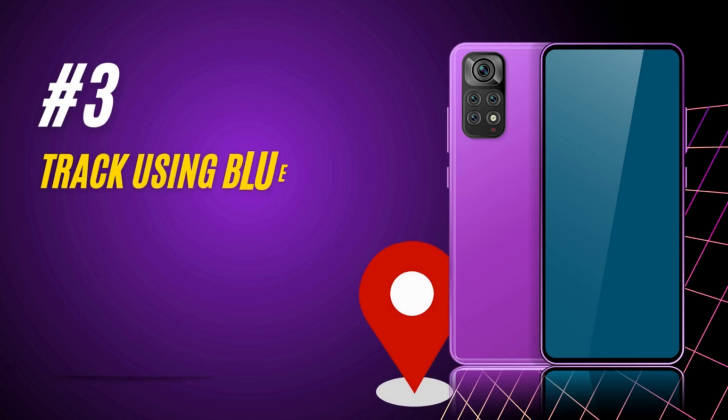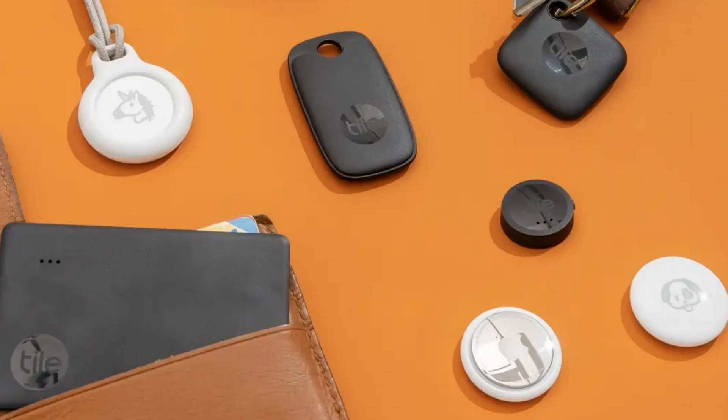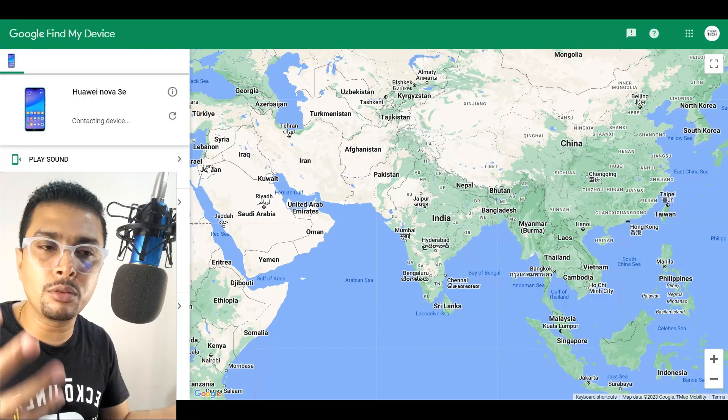The next method is to use Bluetooth trackers. These days you can get trackers that attach to your keychain — you click the button on the tracker itself and your phone rings, helping you find it locally in your house.